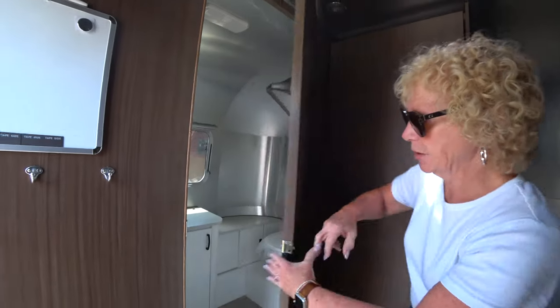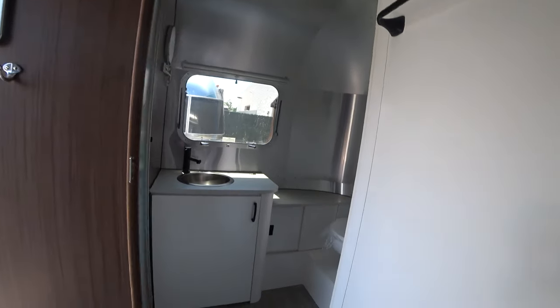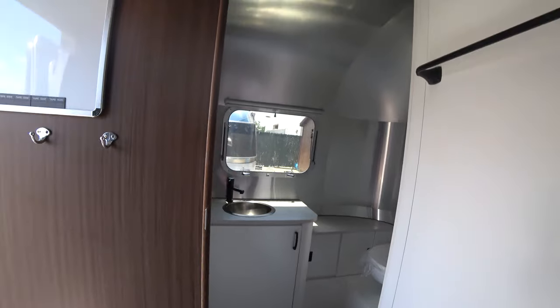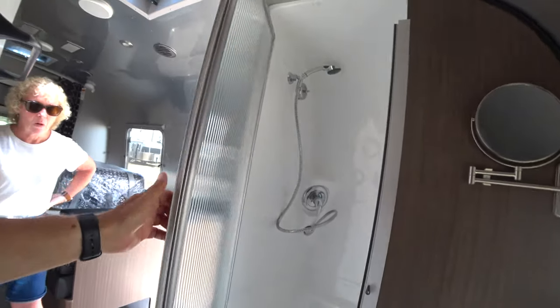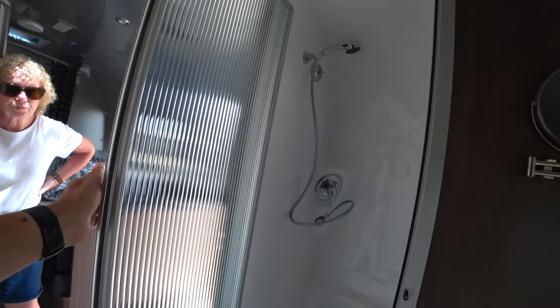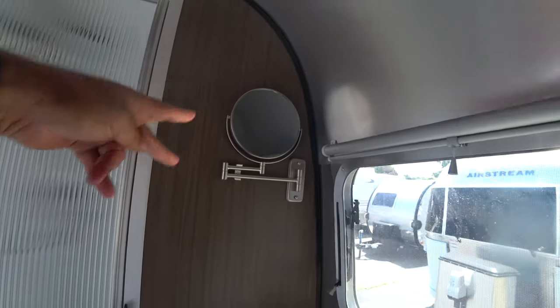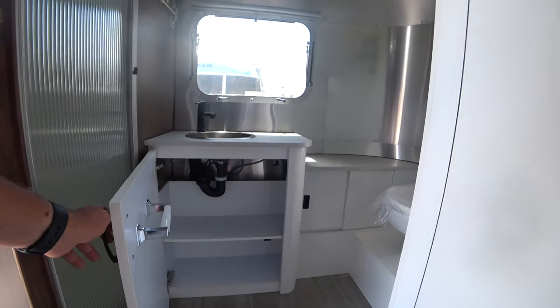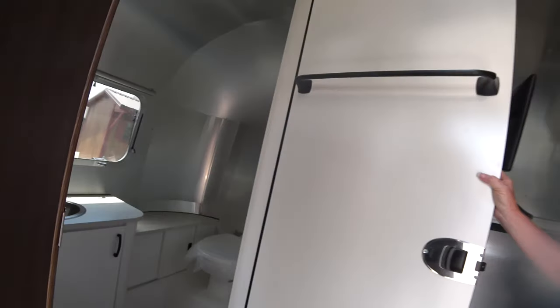Here we have the bathroom in the rear of the trailer — very good size. It's very similar in layout to the Globetrotter. It has a large shower with a little seat in there too, plus a vanity mirror and under-vanity storage. Very nice.